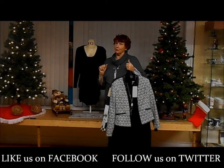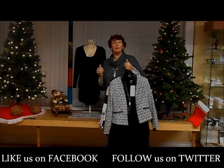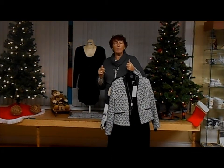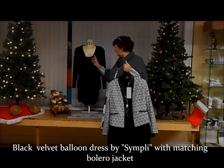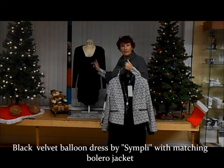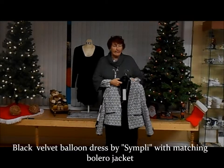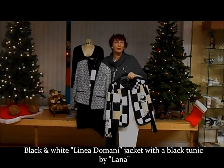Dress for Less has their own Bright Light Show going on from this point through to after the holiday season. Going with that theme, let's take a look at a couple of examples I have here. This is Simply, with a little balloon dress — velvet — with a matching little bolero jacket. And this is Linnea Domene, a well-known fashion house in Montreal.